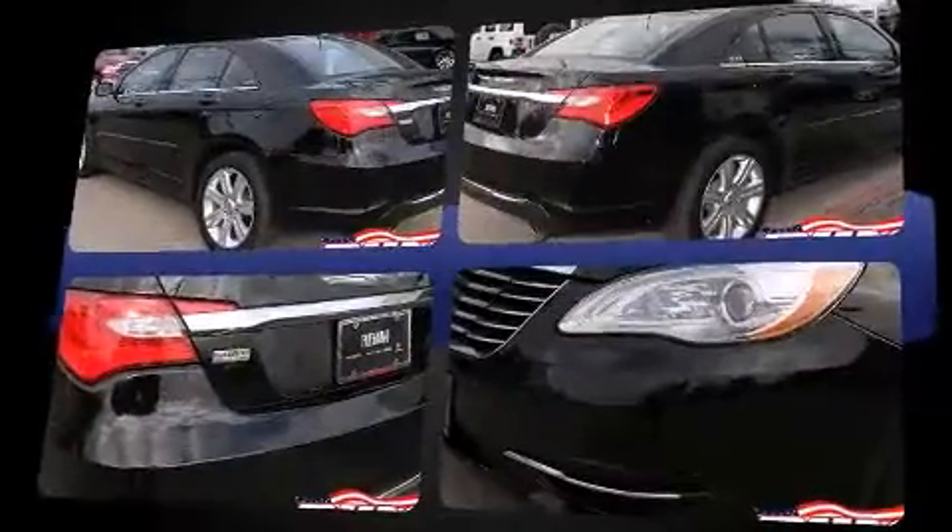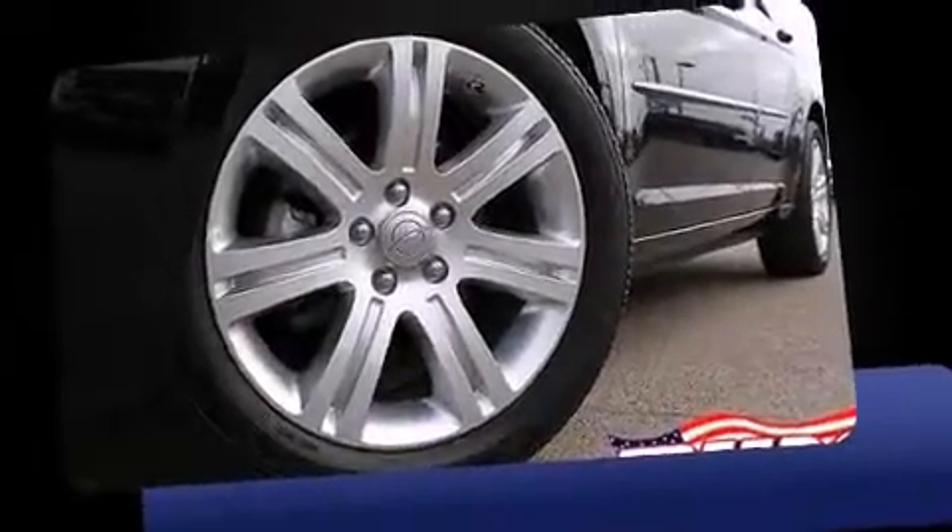Top features include a split folding rear seat, fully automatic headlights, cruise control, and remote keyless entry.